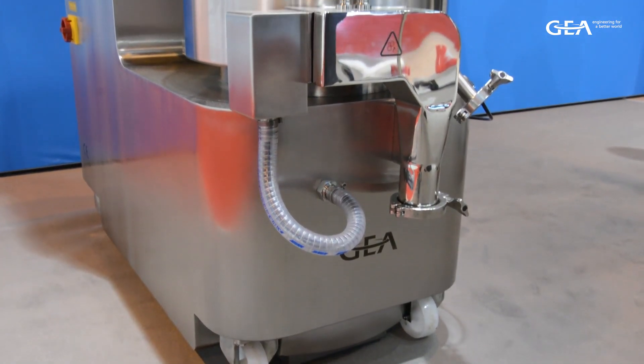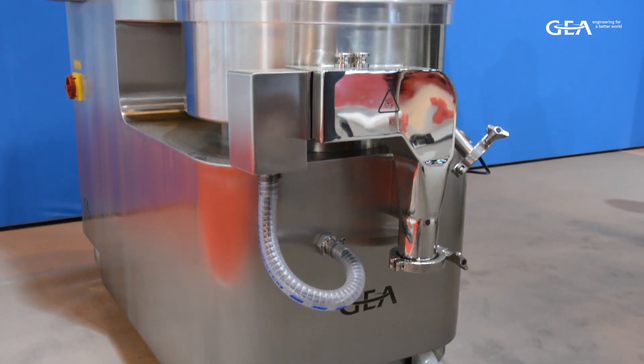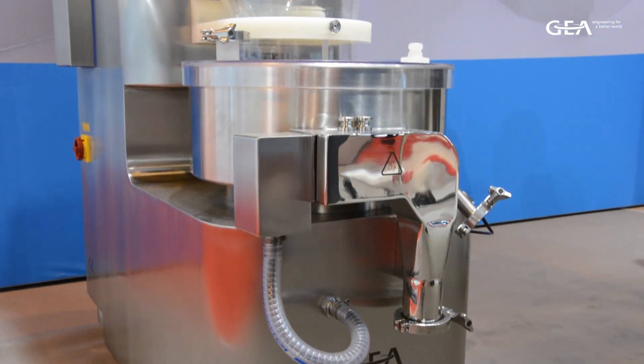The spheronizing bowl then starts to spin and the extrudates form a roping action where the friction plate helps round off the product into a pellet core, and also the interaction between the particles forms an even distribution of particles.